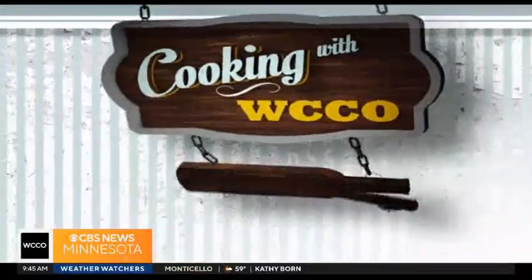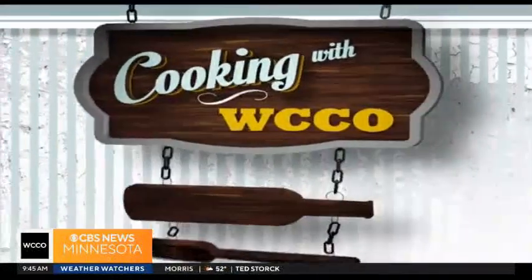In today's Cooking with WCCO, we are in the kitchen with Stephanie Goldner, beverage manager at Wadsworth Restaurant at Minneapolis Marriott Northwest in Brooklyn Park. Thanks for being here today. Thanks for having me.